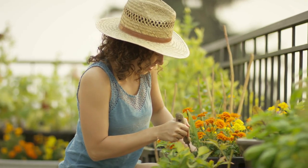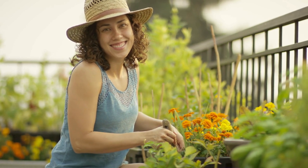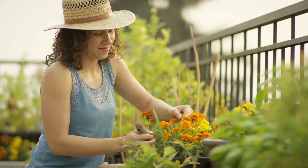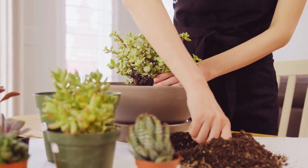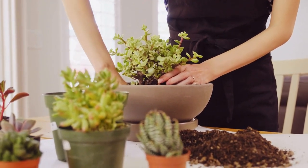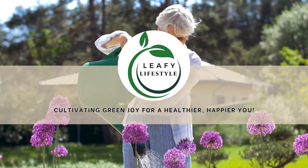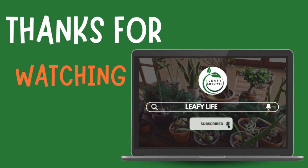And there you have it, plant enthusiasts! Our journey through the 32 best bathroom plants for purifying air has come to an end. I hope you found inspiration to transform your bathroom into a green haven without the need for sunlight. If you've discovered a new favorite or have any questions about these incredible air-purifying plants, drop your thoughts in the comments below. Remember to give this video a thumbs up if you're ready to bring a breath of fresh air into your bathroom. Make sure to subscribe to our channel and turn on those notifications. We have more plant-filled content, tips, and guides coming your way to help you create a greener and healthier living space. Thank you for joining me on this botanical journey. Until next time, keep planting!